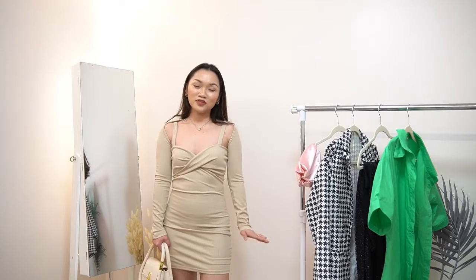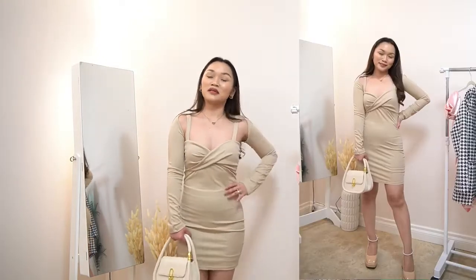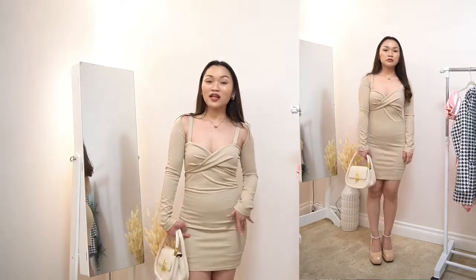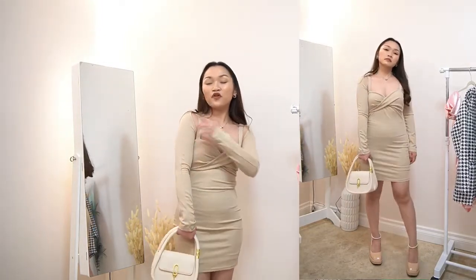So this is the next dress. As you can see, it's super sexy — but yeah, I like it, I like the color. For the sleeve, this is actually removable, so it's not attached to the dress.